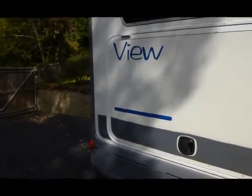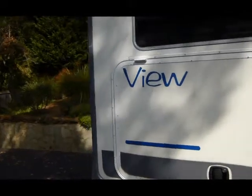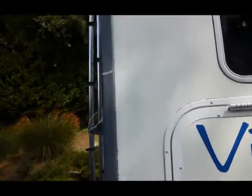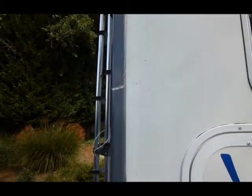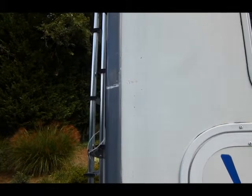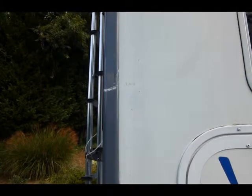The only damage to the motorhome, at least to the bodywork, is a little nick that I placed in the motorhome while backing out through a gate — it's a small gouge in the corner post.